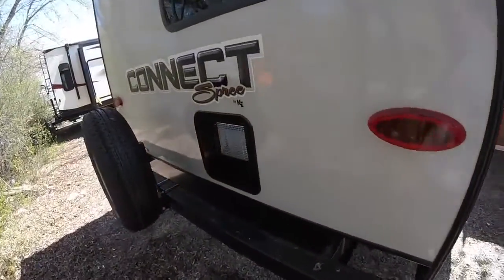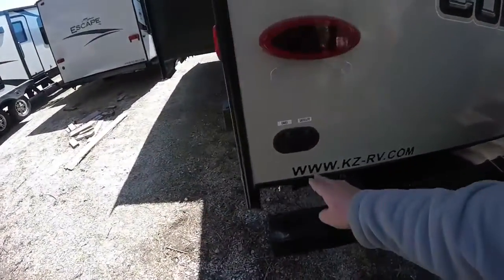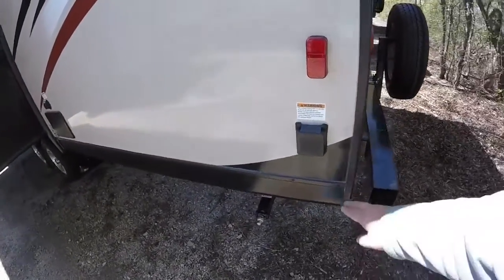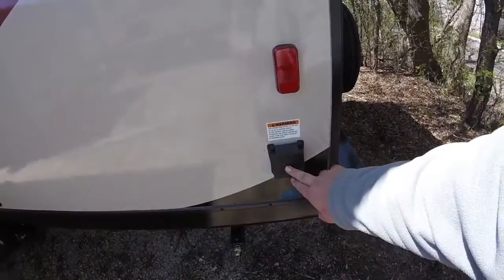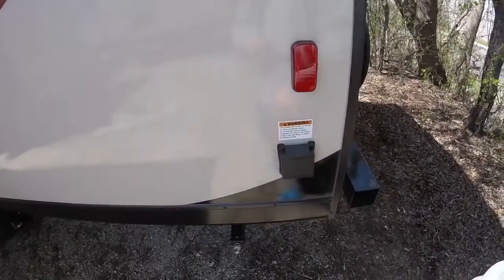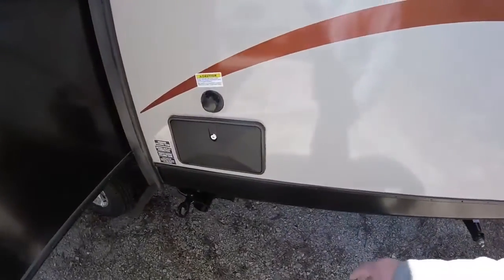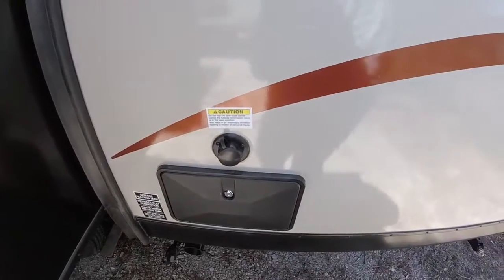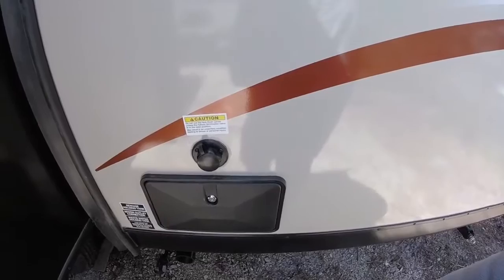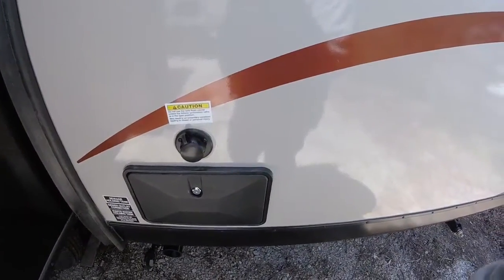Moving towards the back here, you'll see we'll have LED lighting for the tail lights, cable and satellite prep for television. We'll have a twist lock, so it'll be very easy to plug it in and go. We will have a black tank flush as well on the Spree Connect — you just connect your garden hose right to it, and there's a jet system inside the black water tank that'll just clear that all out.